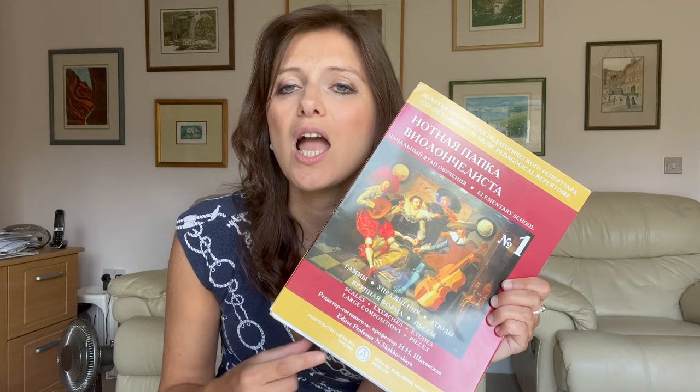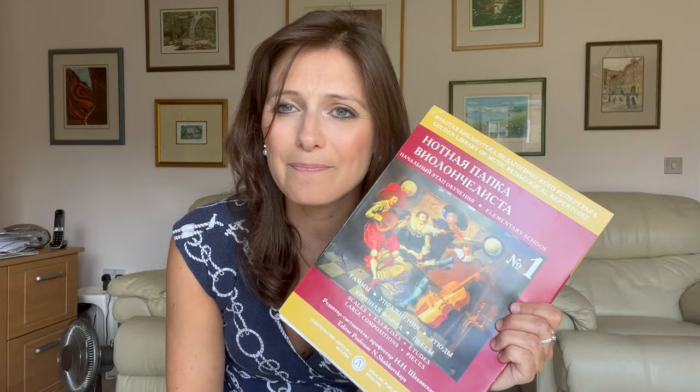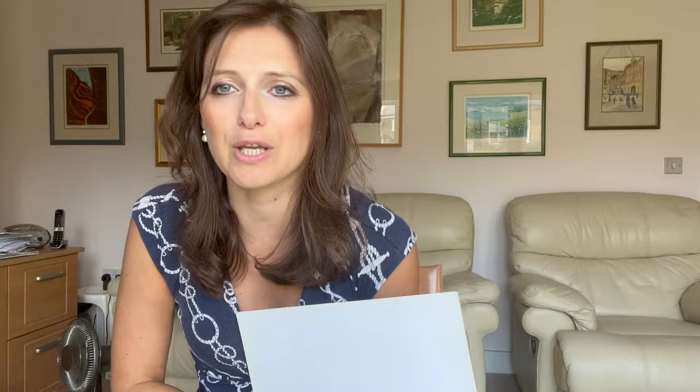What is contained in this folder is essentially the material that has been used for well over a hundred years by really anyone teaching and learning the great Russian tradition of cello playing, on which absolutely everything that I say in my videos is based. So let's have a look at what's actually inside this folder. You will see in a second that some of these books are already pretty much falling apart because I have used them for so many years with all of my students.